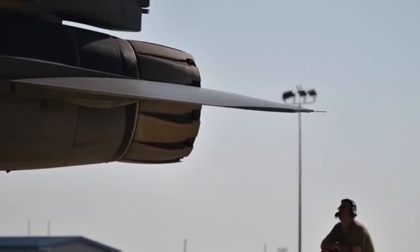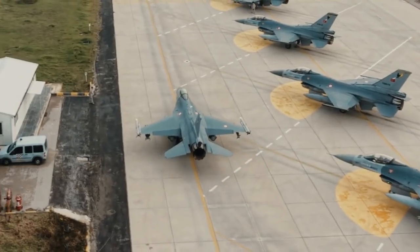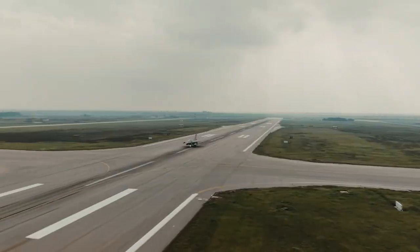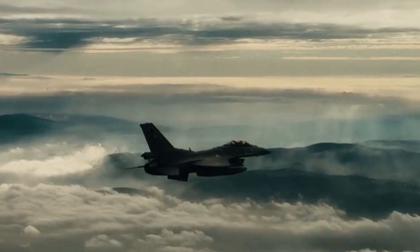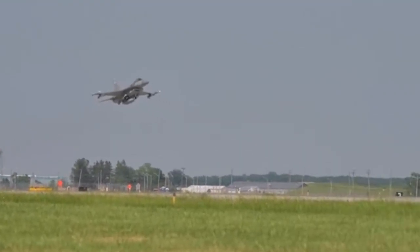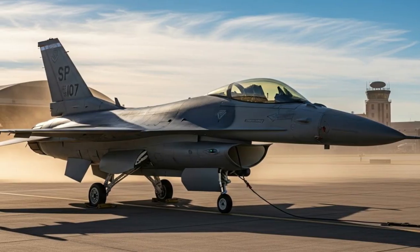One key aspect of the recent test was the integration of advanced avionics and indigenous Turkish defense technology. The modernized F-16s operated by Turkey are equipped with upgraded mission computers, advanced radar systems, electronic warfare suites, and secure communication links. These upgrades significantly improve situational awareness, target detection, and survivability in contested airspace.